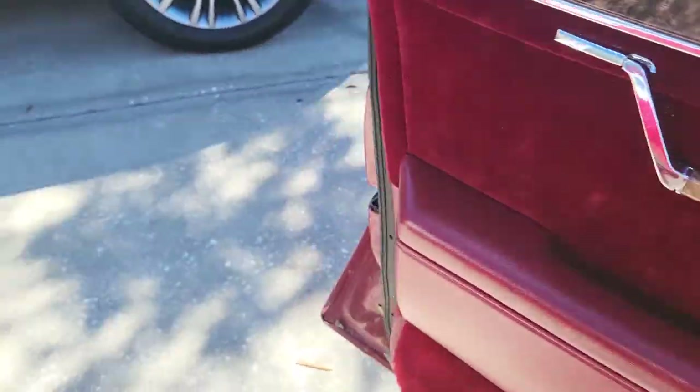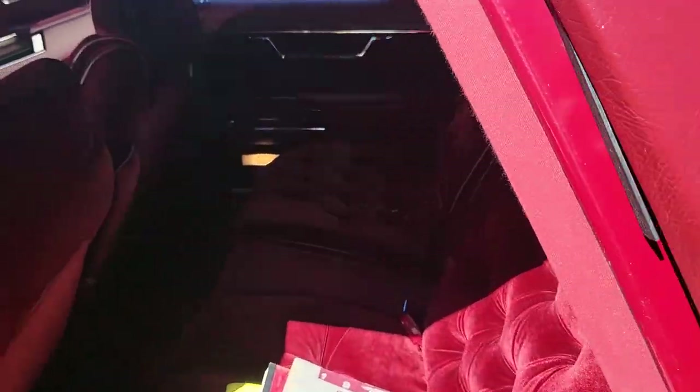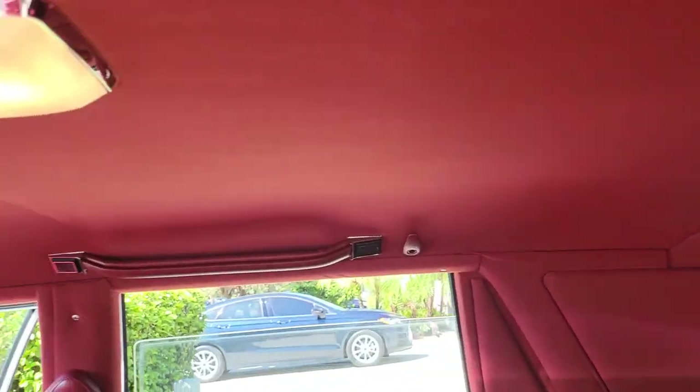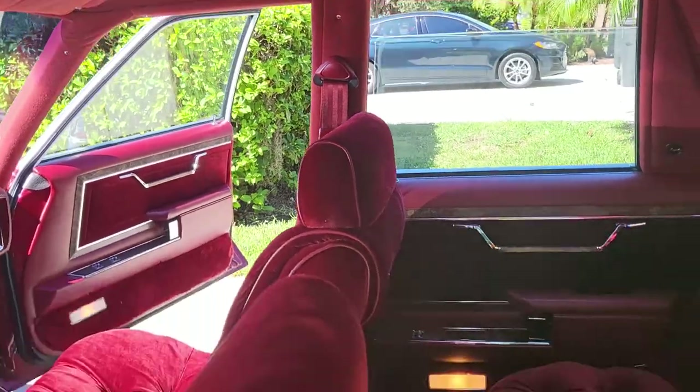Door panels are amazing. I'm going to show you the back where the headliner is a little bit. It's in this corner right here and this corner right here — it's coming down. Besides that, the headliner is pretty good. There is a little spot right in here, but here's the headliner, front to back.